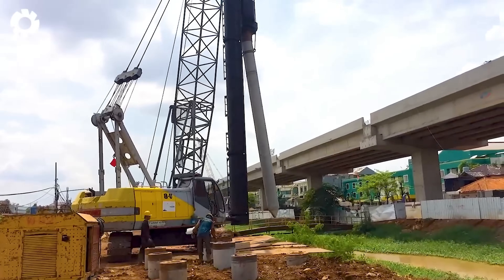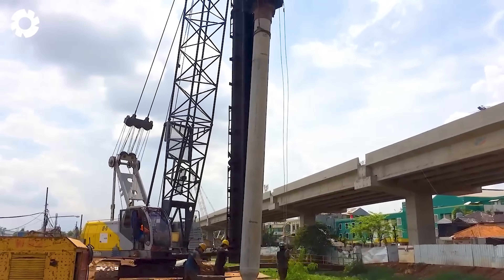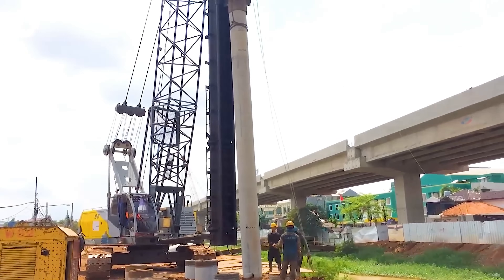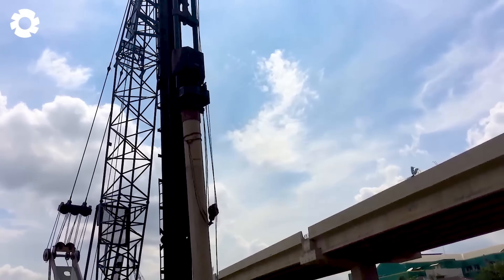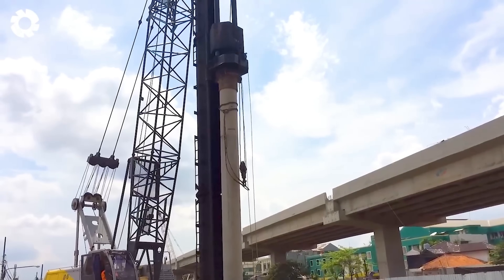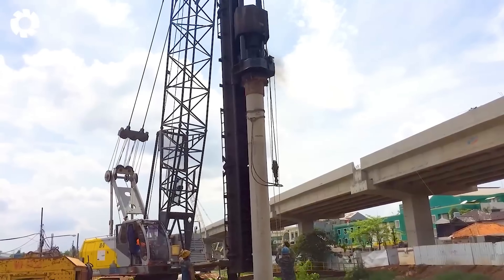Check out this amazing video of the piling process for the Kalimalang bridge construction. The powerful machinery operates continuously, with each strong strike from the diesel hammer piercing through the tough ground. The process is quick and precise, ensuring the Kalimalang bridge construction stays on track.